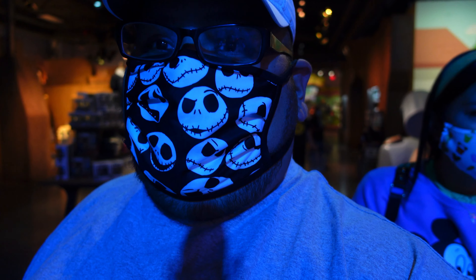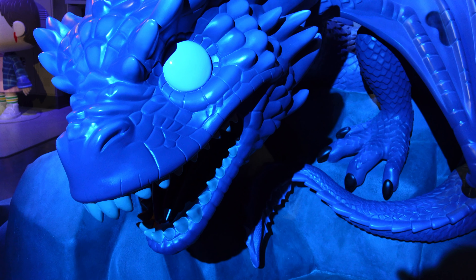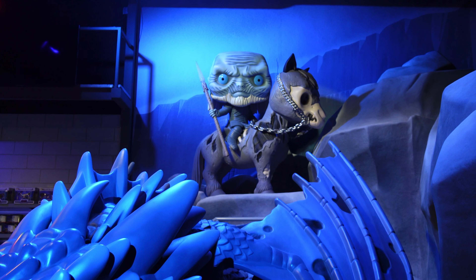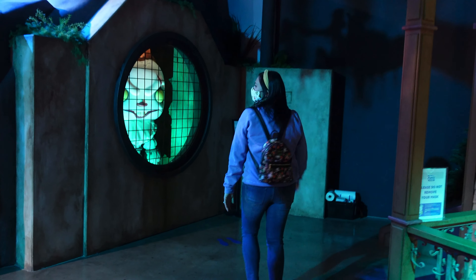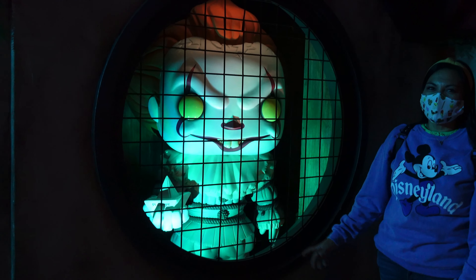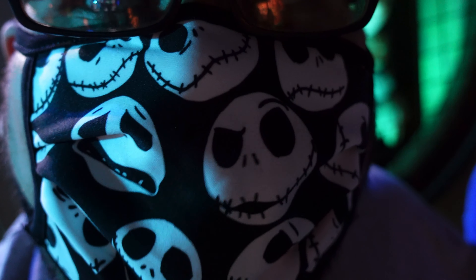This store has pretty much everything and anything — even stuff we might not know, like this dragon right here. Whoever this character is, there's a little bit of magic for everyone. And hello, Georgie!